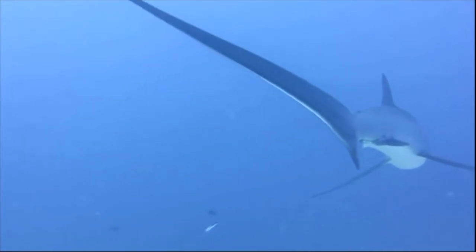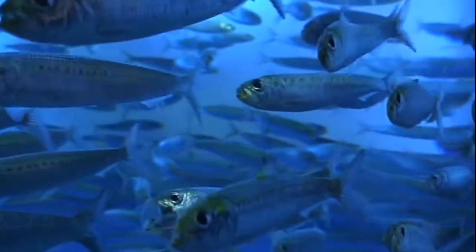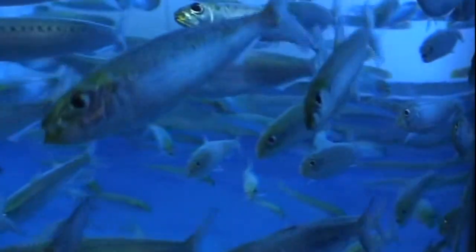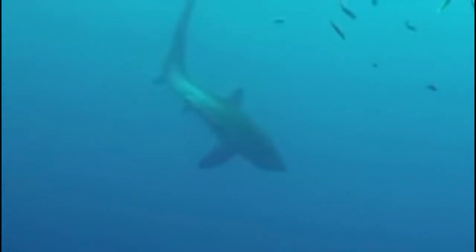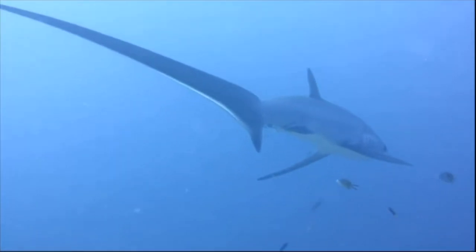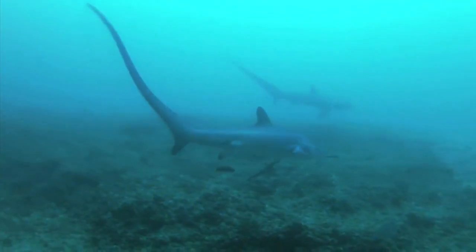A thresher shark's long caudal fin is used to herd and stun schools of fish, which make up most of their diet. They use their tail fin to herd schooling fish like herring by swimming in circles before striking the fish with their tail. Thresher sharks usually strike from above, allowing them to stun multiple fish at a time. They whip their tail at an average speed of 30 mph. Sometimes they hunt in groups or pairs.